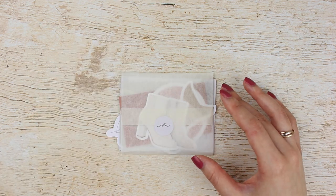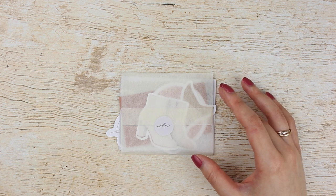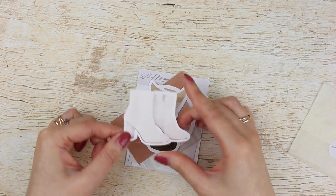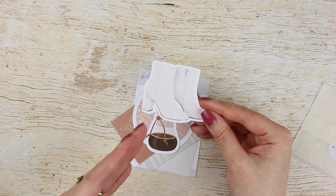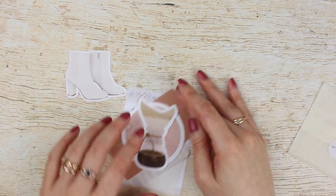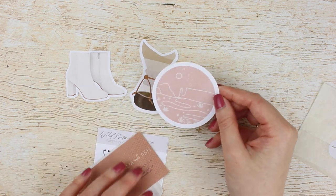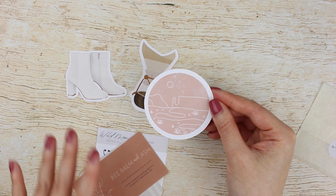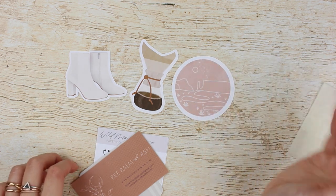Wild Moon Paper Co makes die cuts, pins which are magnetic — I love those because they're way more planner friendly — and also some sticker sheets. The first die cut I got were these booties, because I am a booties girl; these are my go-to shoes and I feel most myself wearing them. Then of course I had to get the coffee one, adorable. And I got this desert oasis kind of vibe — I'm not sure what the actual name of the die cut is, but I love the color and just the vibe on it.